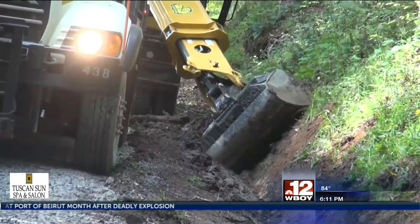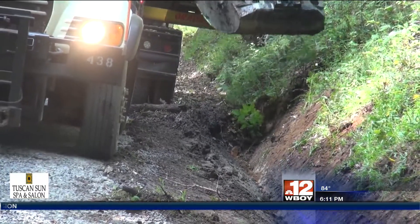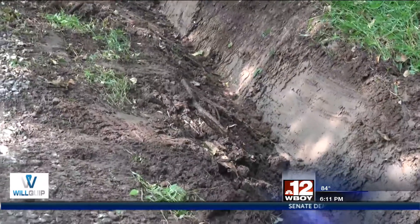Since the nearest hospital is 30 minutes away from Maxwell Ridge Road, it is important that first responders are able to reach anyone on the road as quickly as possible. It'll increase the response time drastically as far as not having the potholes and the rough roads. You'll have a smooth road to travel and probably be able to respond twice as fast.